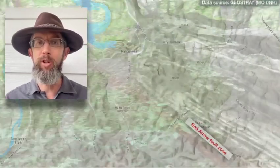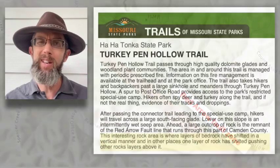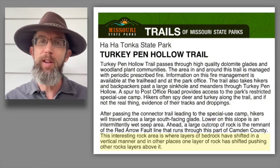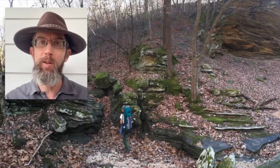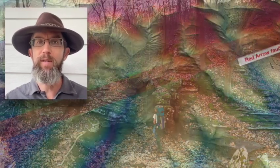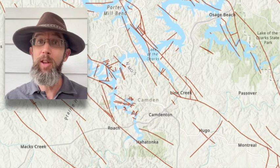Unfortunately, the park doesn't provide much interpretation of this really cool feature. The only mention of it in a trail guide is a bit unclear and misleading. So in this video, we'll explore physical evidence of faulting in multiple locations along the Turkey Pen Hollow Trail, show how the resulting fault trace affects the park's landscape and even ecology, and provide some regional geologic context. Hint: this isn't the only fault in the area.